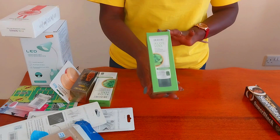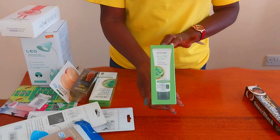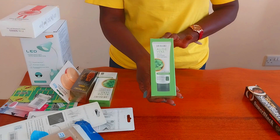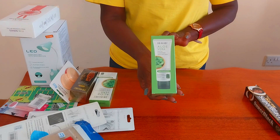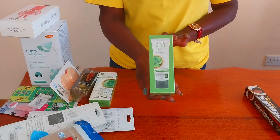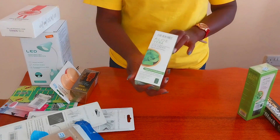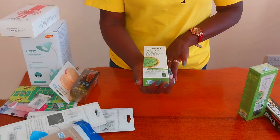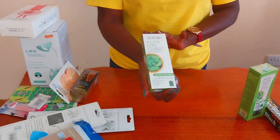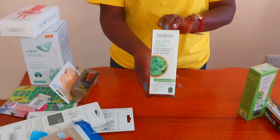I was also sent to buy the Dr. Rachelle aloe vera facial cleanser. The Dr. Rachelle products are very affordable — as you can see, this is in the aloe brand and was going for about 300 Kenya shillings. The next Dr. Rachelle product I bought was this eye cream, also very affordable at 180 Kenya shillings.